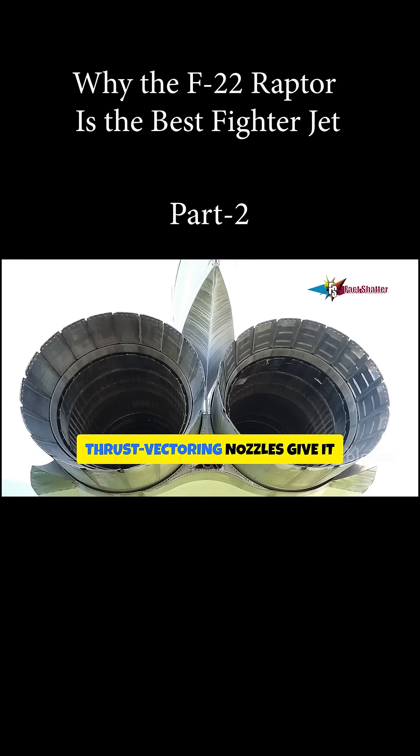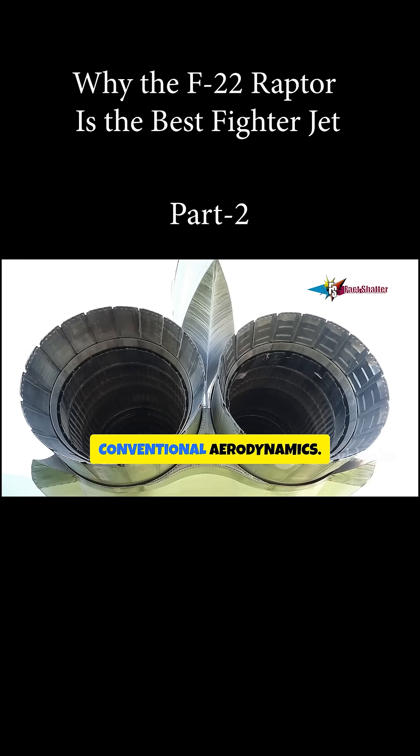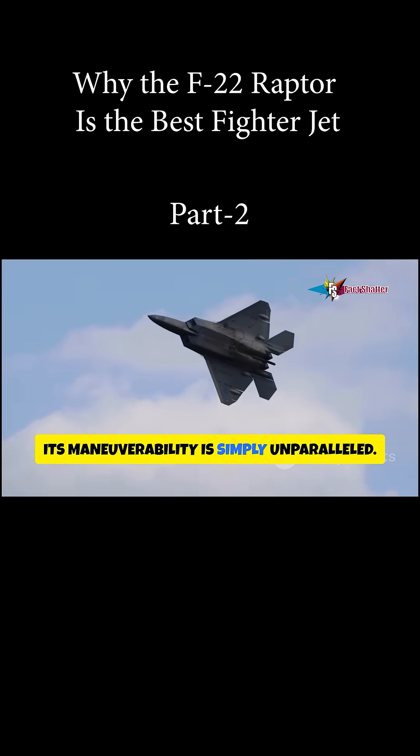Thrust vectoring nozzles give it jaw-dropping agility, allowing for maneuvers that defy conventional aerodynamics, letting it outmaneuver virtually anything else in the sky. Its maneuverability is simply unparalleled.